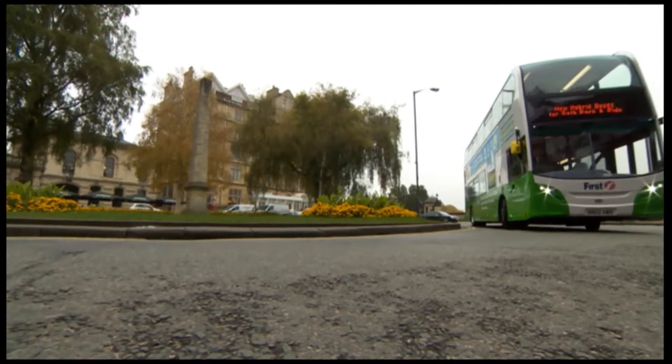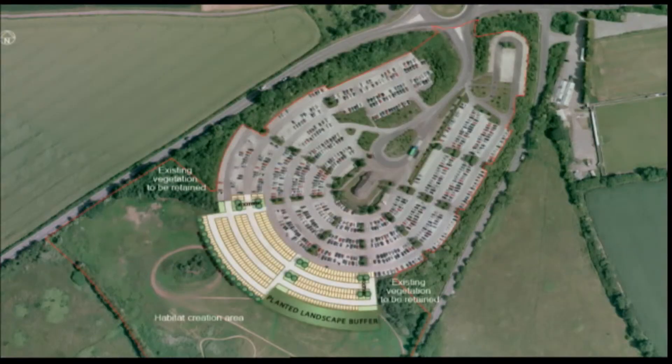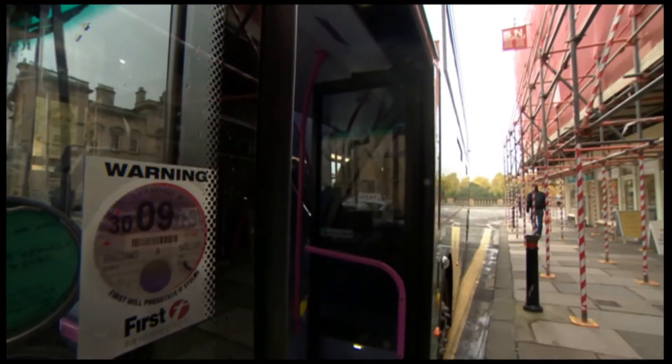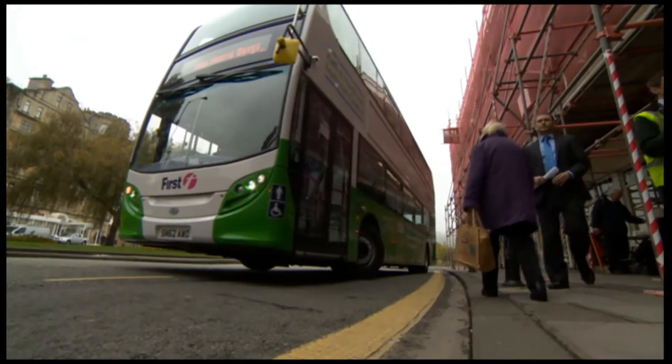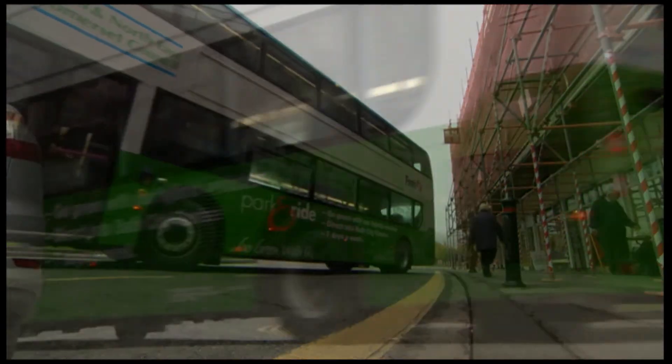But costing half a million pounds each, these buses are an expensive upgrade. The Conservative group on the council backs the planned expansion of the Odddown Park and Ride site, but they believe these buses don't go far enough and insist another park and ride to the east of the city is still necessary to beat the queues and reduce emissions.